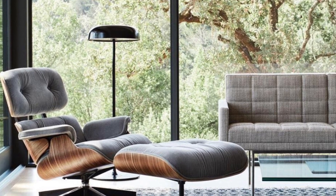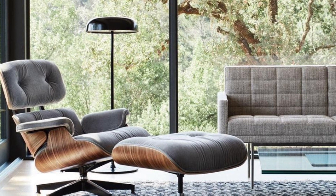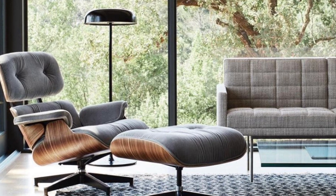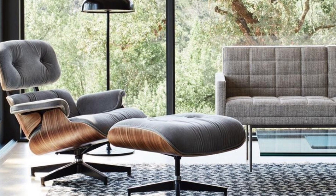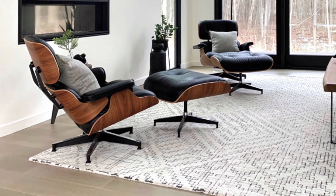Whether you're trying to step up your living room game or make a statement in your office, I got you covered. Check out my selection and find the perfect piece for your space. Appreciate y'all stopping by — hope you find something you dig.